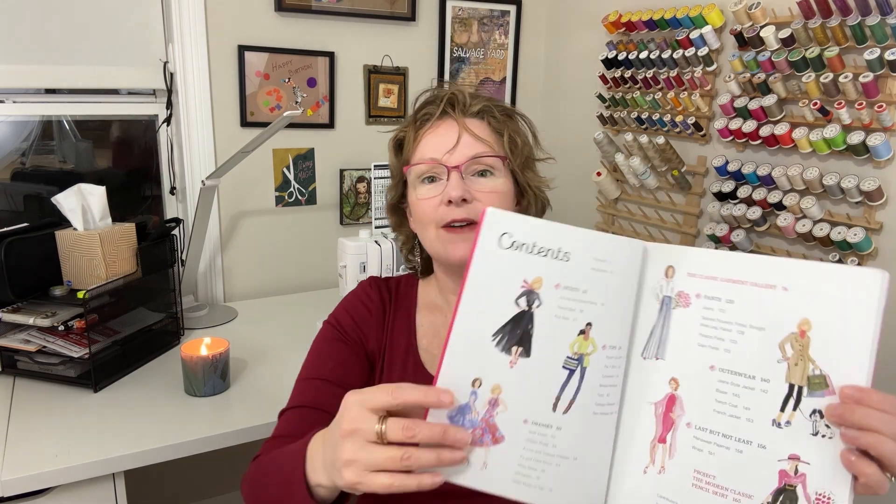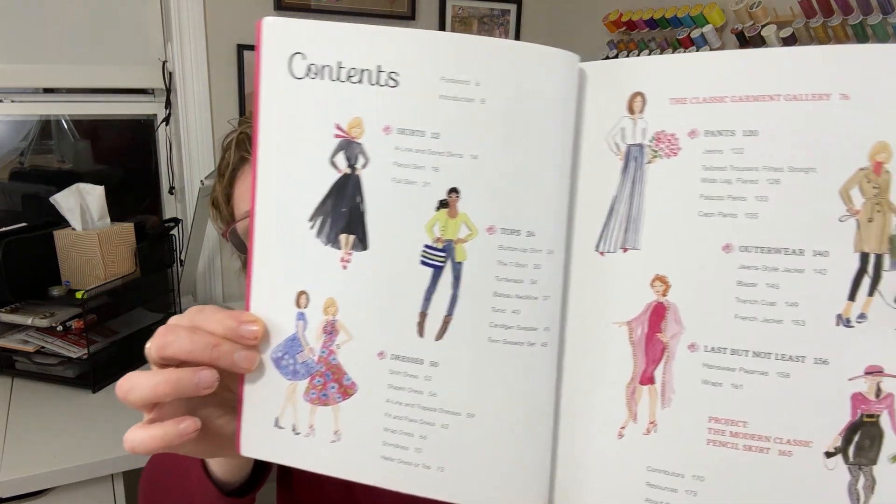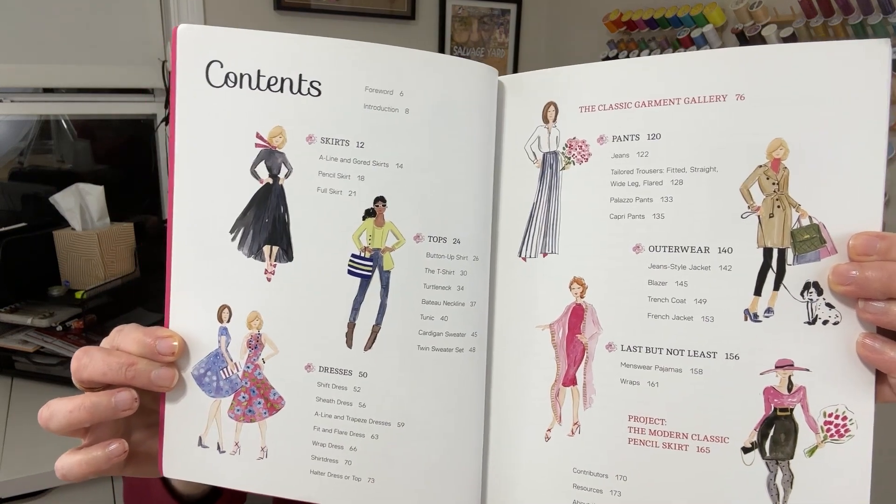To give you a little bit of an idea of what the book is about, the subtitle says: Explore 30 Timeless Garments with History, Styling, and Tips for Ready-to-Wear Results. I'm going to bring you in and show you the table of contents. They have it broken down by categories such as skirts, dresses, tops, pants, and things like that.